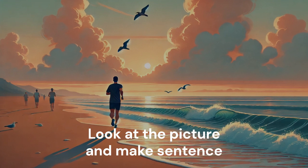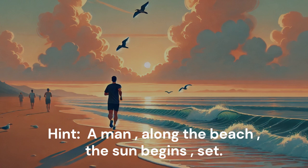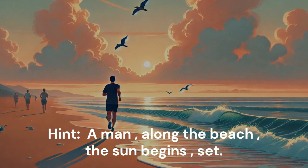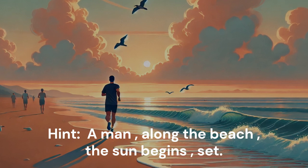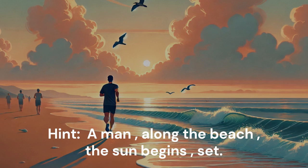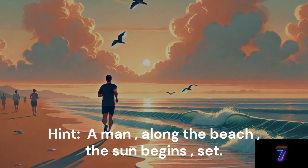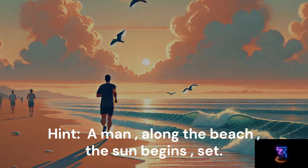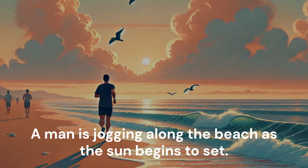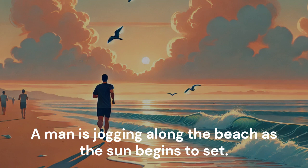Look at the picture and make a sentence. Hint: A man. Along the beach. The sun begins to set. A man is jogging along the beach as the sun begins to set.